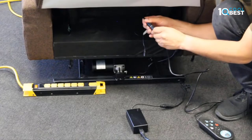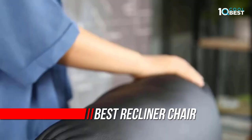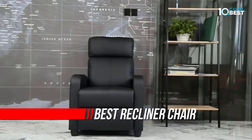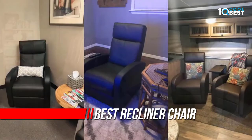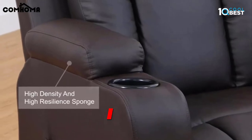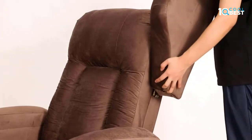A recliner is an armchair or couch that reclines when the back of the chair is lowered and the front is raised. It usually has a tilting backrest and a footrest that may be manually or automatically extended when the chair's back is reclined using a lever on the side. A reclining chair, lounger, or armchair are all terms used to describe a recliner.